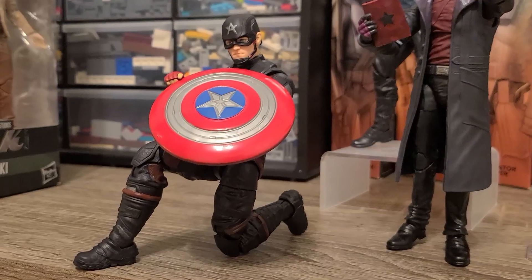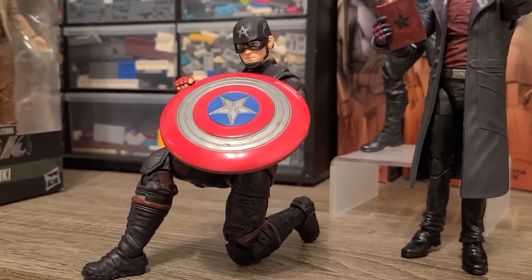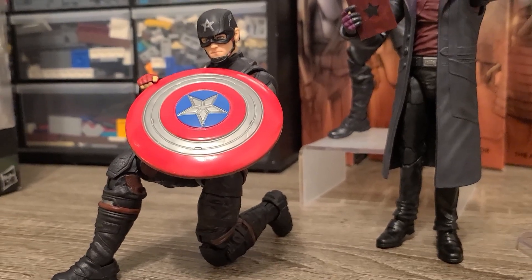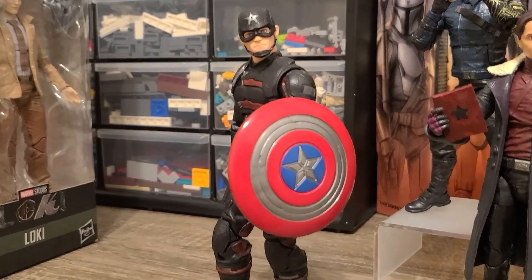Just for fun, here's how he looks with the Captain's shield. He's a great looking figure — I'm a fan. And here's another pose just for fun.